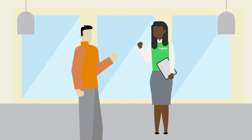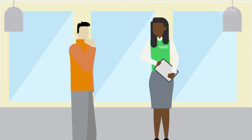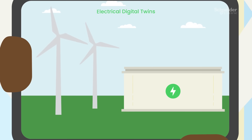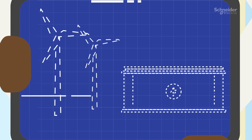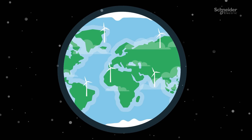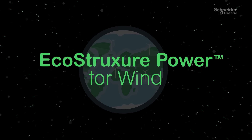Hey Oscar, it's Sophia from Schneider Electric. We've got a solution to solve your problems: Digital Twins designed for wind farms. It covers the entire power system lifetime, from design to operations and maintenance. And it's just one part of a truly comprehensive system architecture — Eco-structure power for wind.